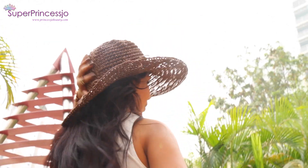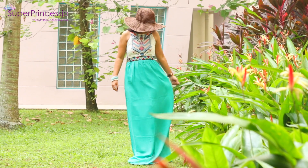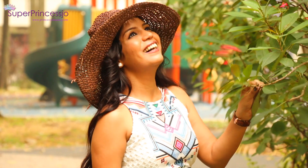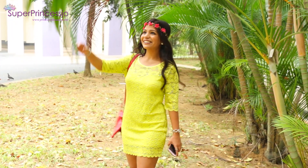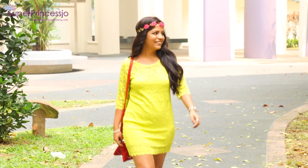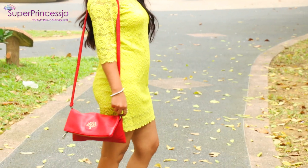Hey guys, today I'm going to share my seasonal beauty tips — my skincare, hair, makeup, and outfit for Singapore's hot summer and haze. Right now we have a lot of haze in Singapore that affects my skin and hair. In this video I'll be sharing what I do for my skincare, my everyday makeup, and my favorite outfits for summer. Let's get started!